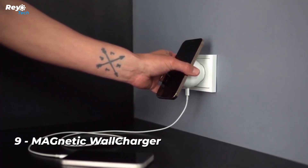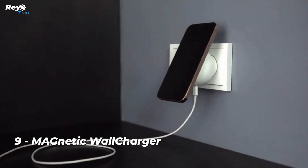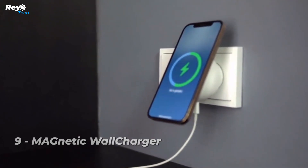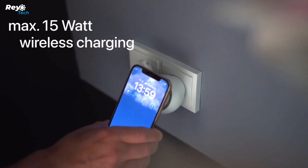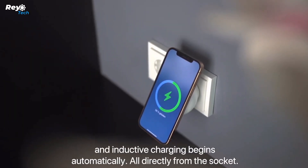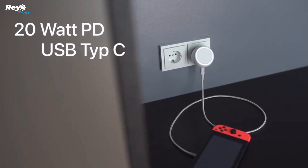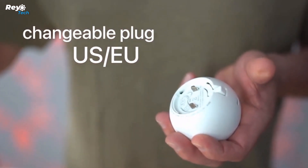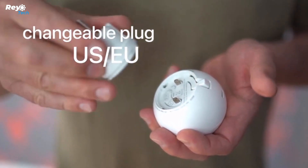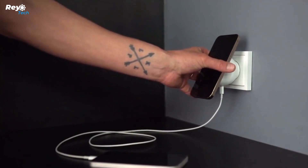Number 9: Magnetic Wall Charger. This ingenious wall charger is ideal for individuals who are tired of cable clutter and long charging times. The MagSafe-compatible magnetic wall charger charges your smartphone directly from the power socket, eliminating the need for cumbersome wires. The magnetic technology used in the magnetic wall charger is the key to its success. Simply set your MagSafe-compatible device on the magnetic wall charger to begin charging.